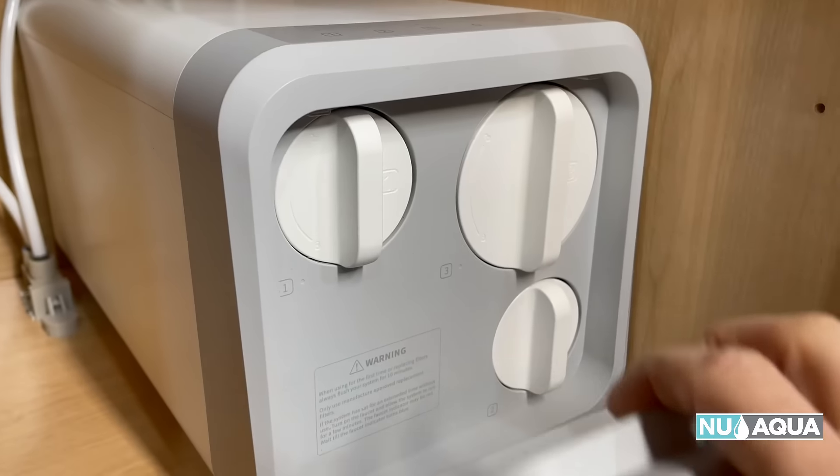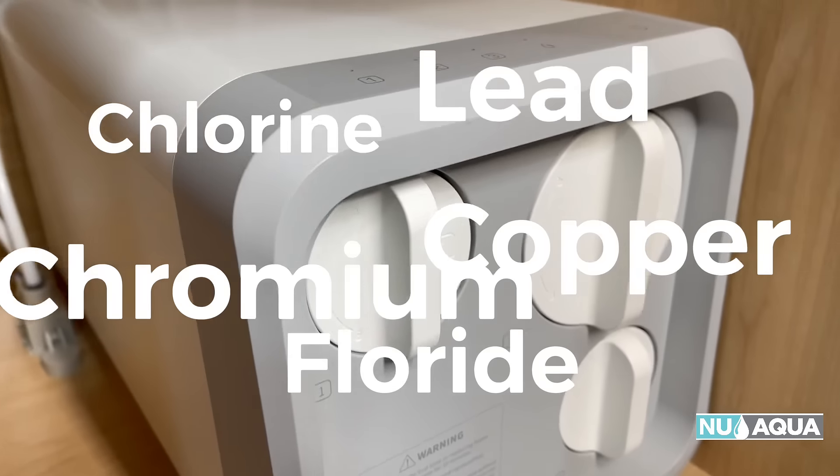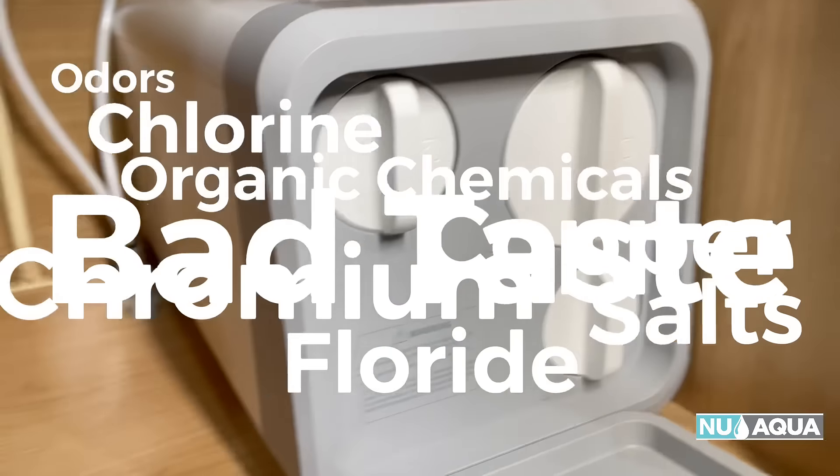It effectively removes up to 99% of the most common contaminants in your drinking water, removing things like chlorine, fluoride, copper, chromium, lead, nitrate, salts, VOCs, organic chemicals, odors, and bad taste.